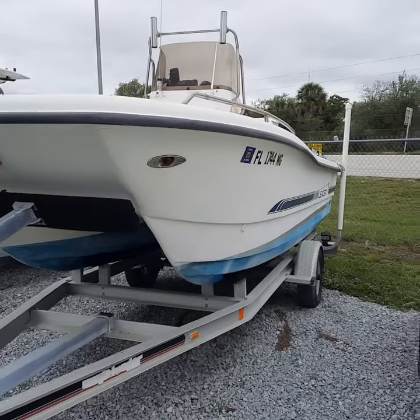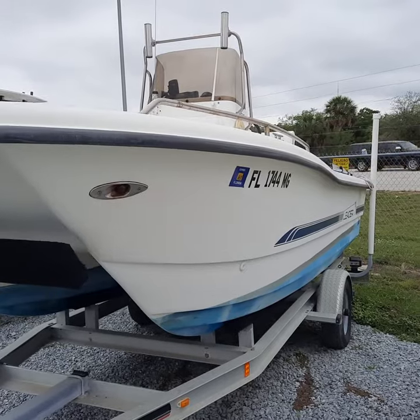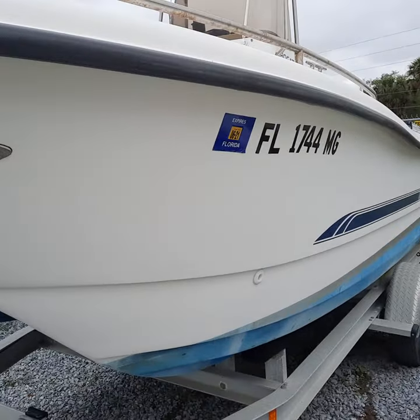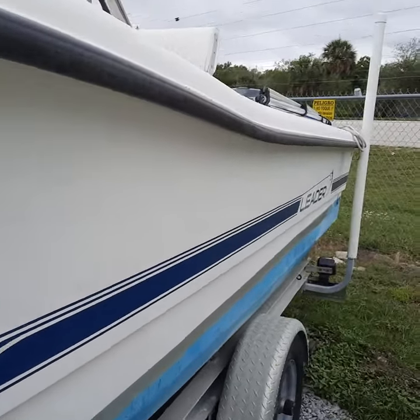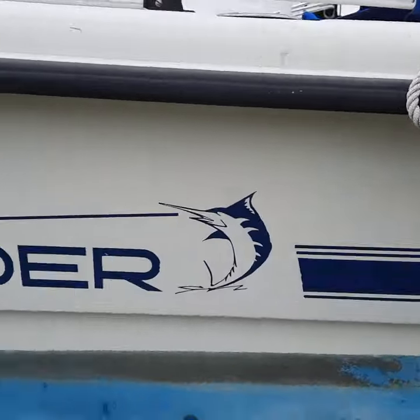Hey, this is Tom over at Manatee Marine. I just wanted to follow up with a short video on the 2001 Leader cat boat that you called me about this morning. Walking around the side here, the gel coat is in really nice shape.